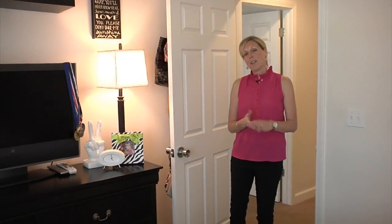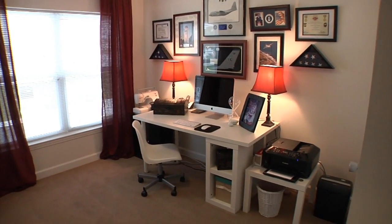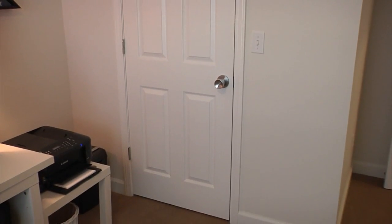Now we're going to take a look at the second of three bedrooms. We are currently using this as an office area. Similar to the first bedroom, it has a ceiling fan, excellent lighting, and another huge closet.